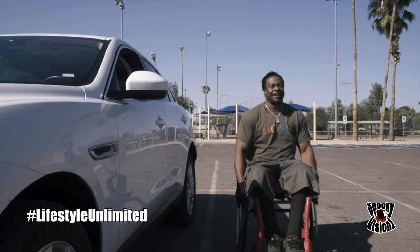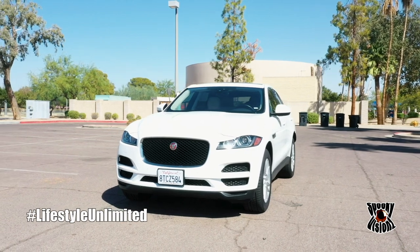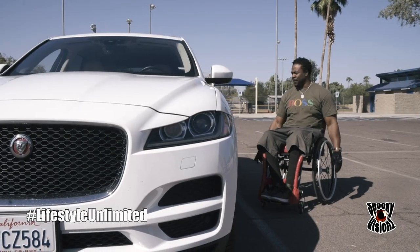What's good, y'all — I'm excited today. What we have for you is a 2020 Jaguar F-Pace all-wheel drive. We're gonna see if a person in a wheelchair can fit in this luxurious SUV.